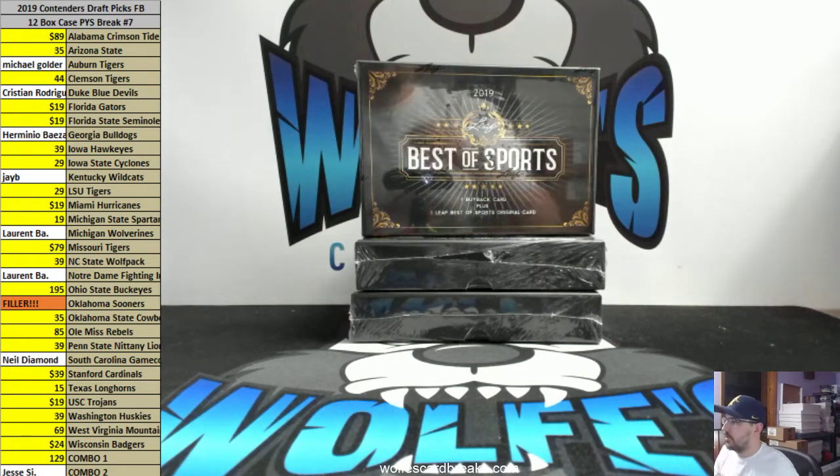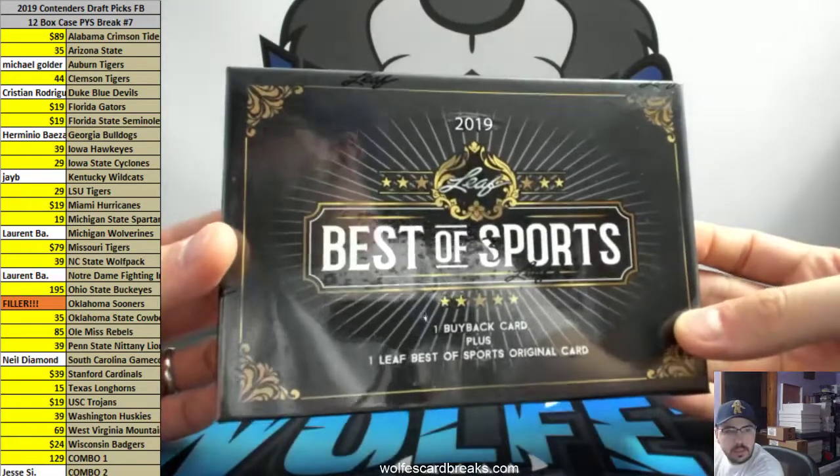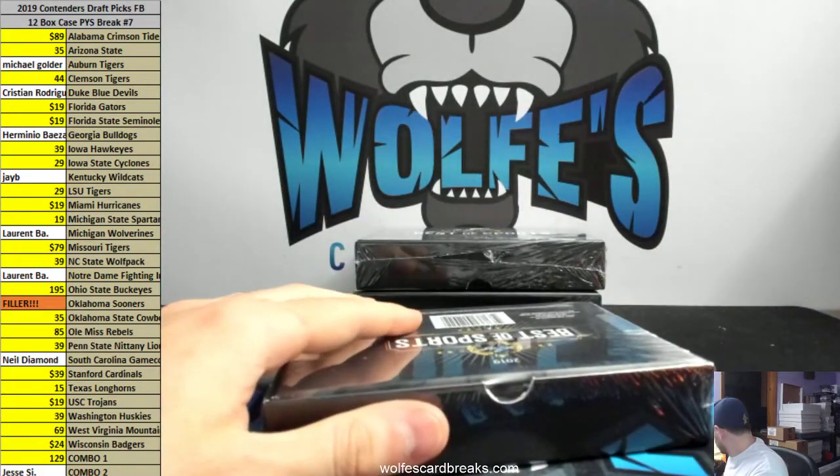PC Nelly's 2019 Leaf Best of Sports personal box break — here we go, 2019 Leaf Best of Sports personal box.